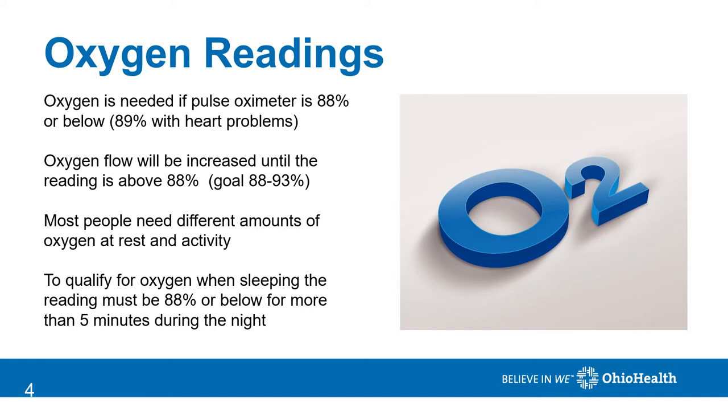Oxygen flow will be increased until your reading is above 88 percent. The goal is to have oxygen levels between 88 and 93 percent. Most people do require different amounts of oxygen when they're resting, with activity, or sleeping. To qualify for oxygen when you're sleeping, you require an overnight oxygen test and your readings must be 88 percent or below for more than five minutes of the night to qualify.